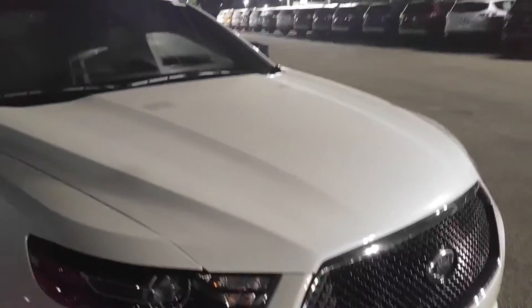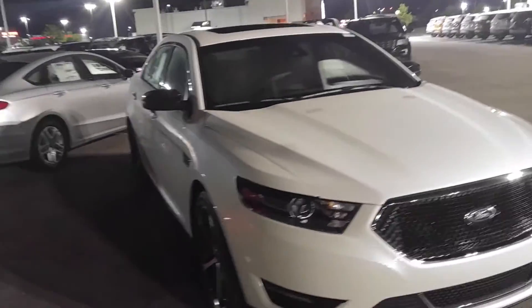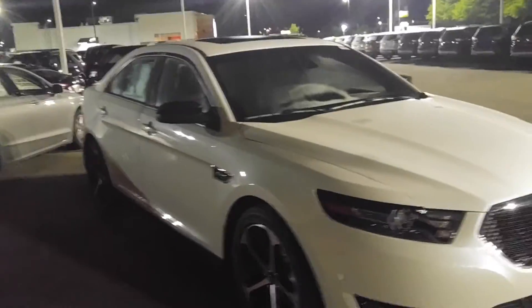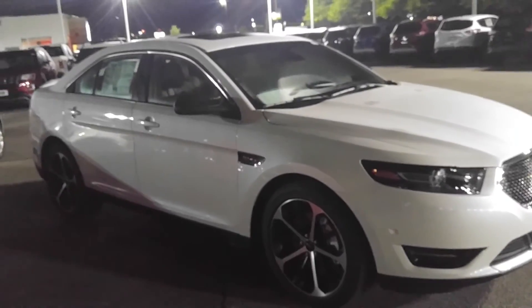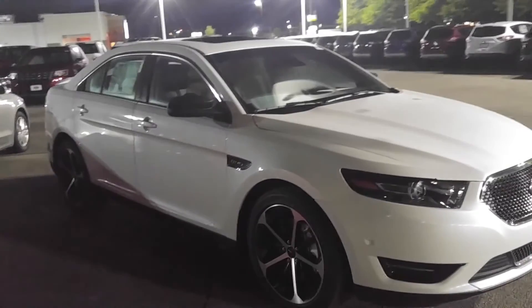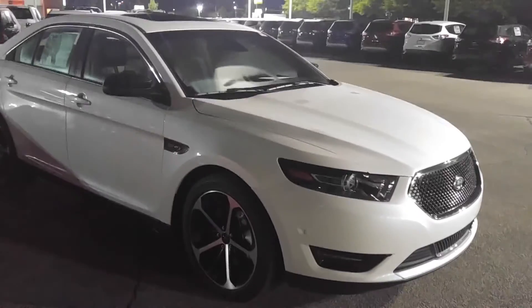Here's your lane keeper assist right there. Black grille — blacked out grille. With a different color I could see something nice, like red, but that's personal preference. Either way, that's the Taurus SHO today for $50,000 including tax. They've only got this one here, so get it while you can. Thanks for watching.